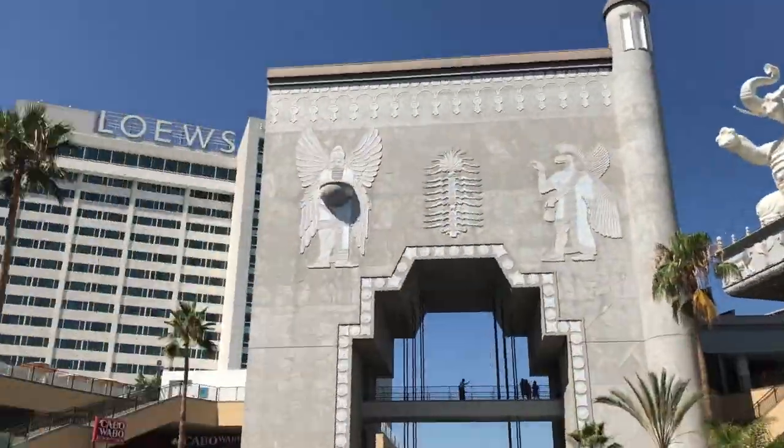I'm in the middle of Hollywood and the Highlands on a very busy day. Behind me is the El Capitan Theater for the opening of Christopher Robin the movie, so let's go take a look.